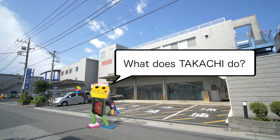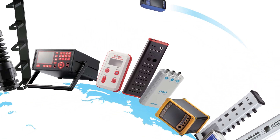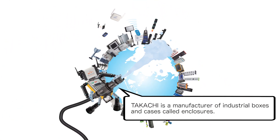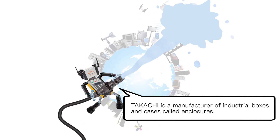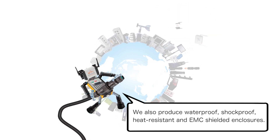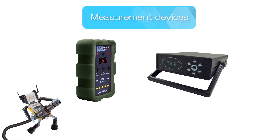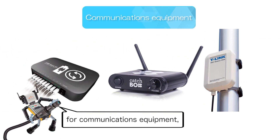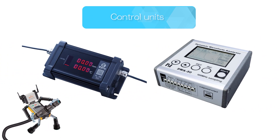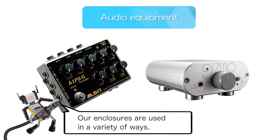What does Tekachi do? Tekachi is a manufacturer of industrial boxes and cases called enclosures. We also produce waterproof, shockproof, heat resistant and EMC shielded enclosures — for measurement devices, communications equipment, control units, audio equipment and so on. Our enclosures are used in a variety of ways.